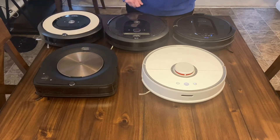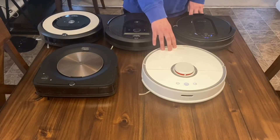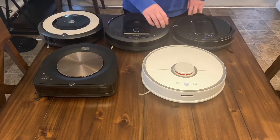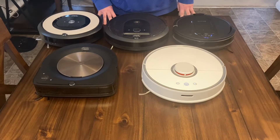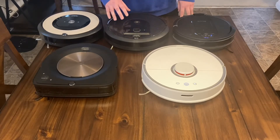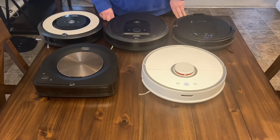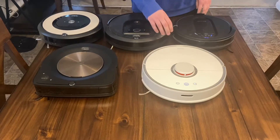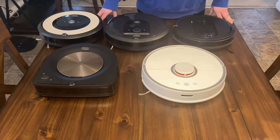Next up price-wise is the Roborock S5 — I paid right at $400 for this on Amazon, again around Black Friday. This robot uses laser navigation, which to me is the future of robots. This is the only laser navigation one I have; every other one is camera-based. Camera-based does a good job overall, but one thing it cannot do is work at nighttime. If you go to bed and want your house pitch black, the camera-based ones won't do a good job. The Roborock S5 is an amazing vacuum — with the laser it remaps the house every time it goes out and does the entire house quickly and efficiently.